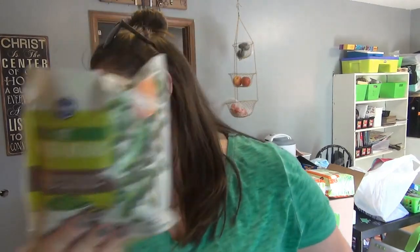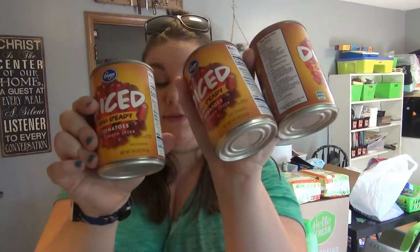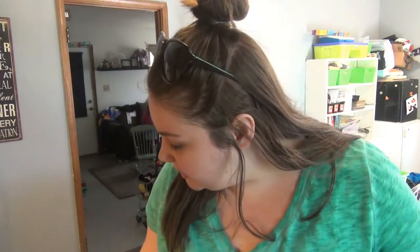Frozen green beans, pinto beans, corn, tomato sauce, three cans of chili tomatoes for chili, another can of green beans, and a can of Alfredo sauce. And that is it for our haul — a lot of stuff for about $132! Make sure you stay tuned until the end and I'll show you the receipt and the meal plan. Thanks so much for watching and I'll see you in the next one, bye!